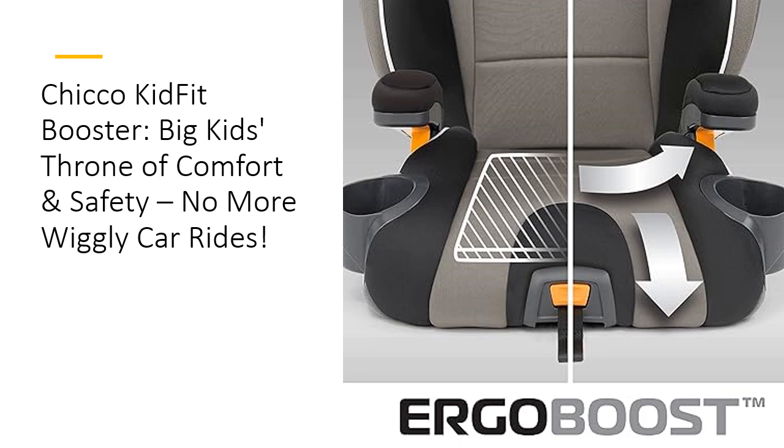Maintenance is a breeze with the KidFit's clever design. Two space-saving cup holders fold away when not in use and can be easily removed for cleaning. Plus, the seat pads and armrest covers zip off for easy machine washing. It's like a superhero cape for parents — stylish, functional, and oh-so-practical. No more sticky messes or crumb disasters.